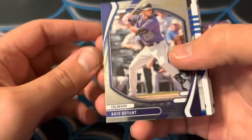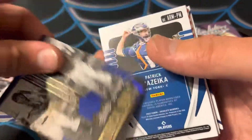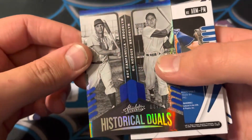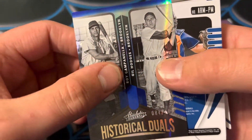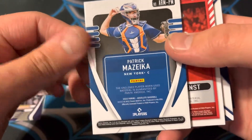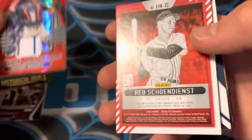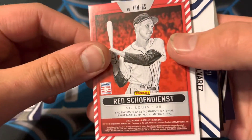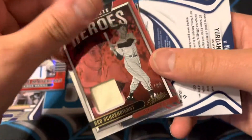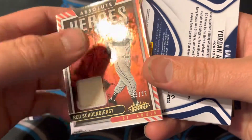Kabooms are the case hits. So Kris Bryant for the Rockies. You've got a Historical Duos out of 149 — Roy Campanella and Gil Hodges. Patrick Mazzica, you've got a nice patch there out of 99. Red Schoendienst out of 99 — that's an older jersey right there. Look at that one.